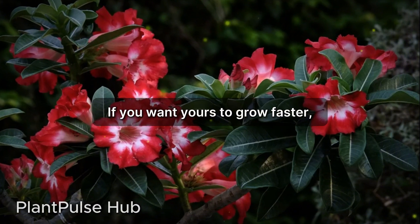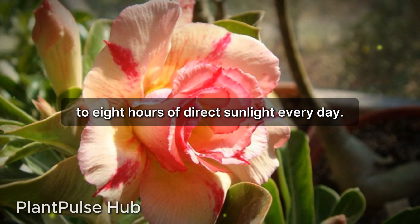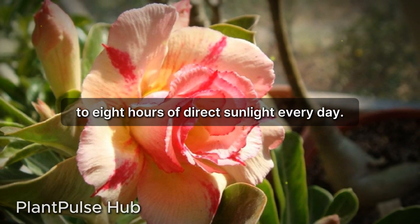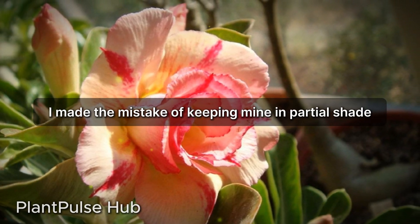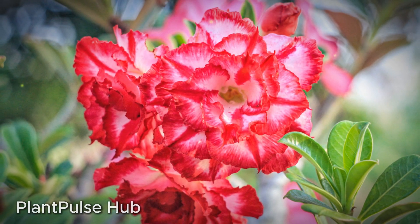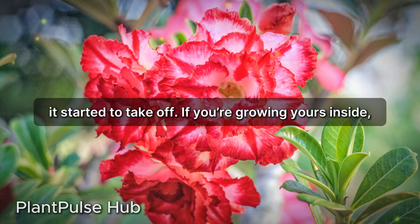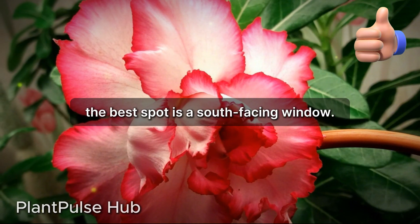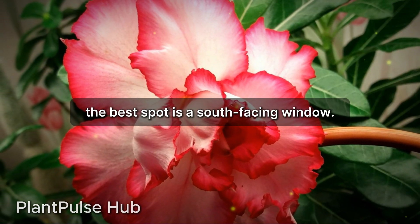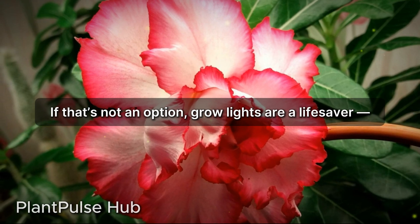First off, adeniums are serious sun lovers. If you want yours to grow faster, make sure it's getting at least six to eight hours of direct sunlight every day. I made the mistake of keeping mine in partial shade at first and it barely grew, but once I moved it to a sunnier spot it started to take off. If you're growing yours inside, the best spot is a south-facing window. If that's not an option, grow lights are a lifesaver.